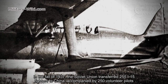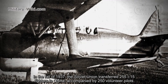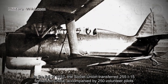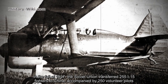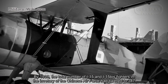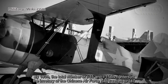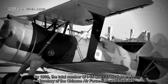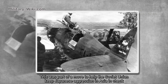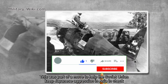In the fall of 1937, the Soviet Union transferred 255 I-15 fighters to China, accompanied by 250 volunteer pilots. By 1939, the total number of I-15 and I-15 bis fighters in service with the Chinese Air Force had grown to 347. This was part of a move to help the Soviet Union keep Japanese aggression in Asia in check.